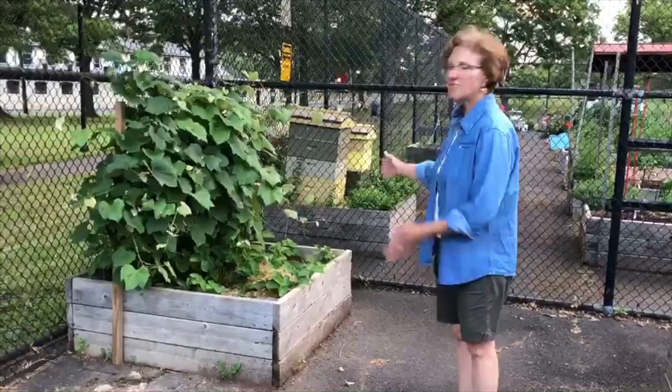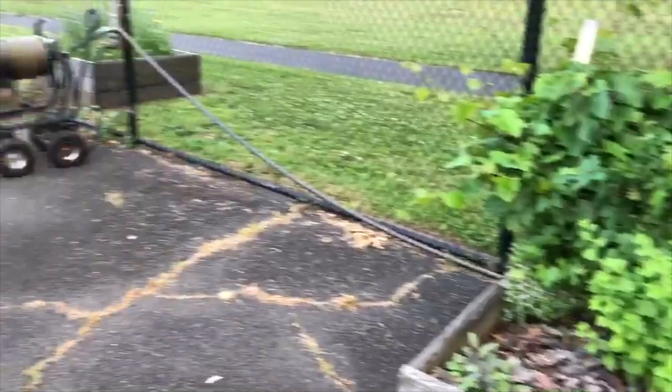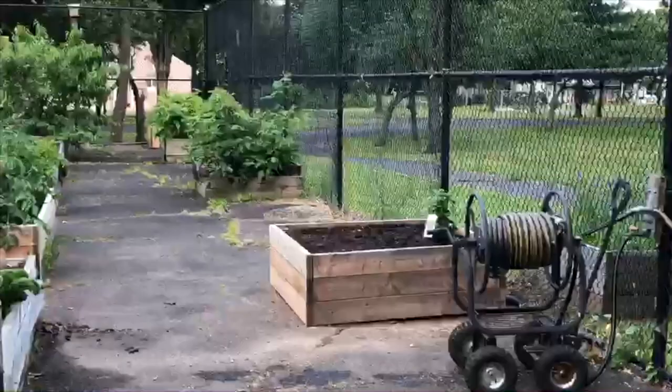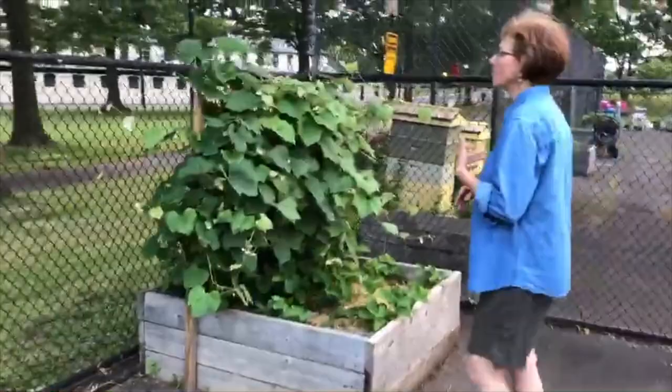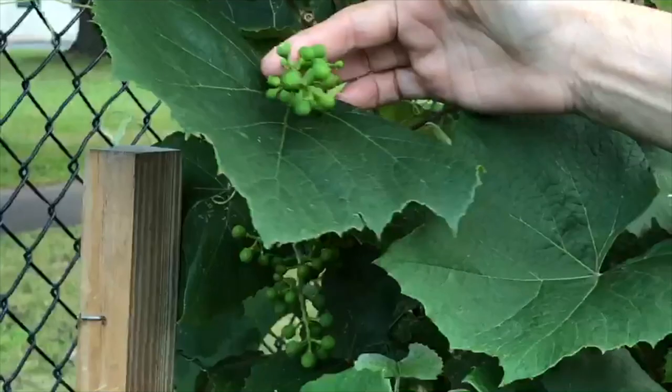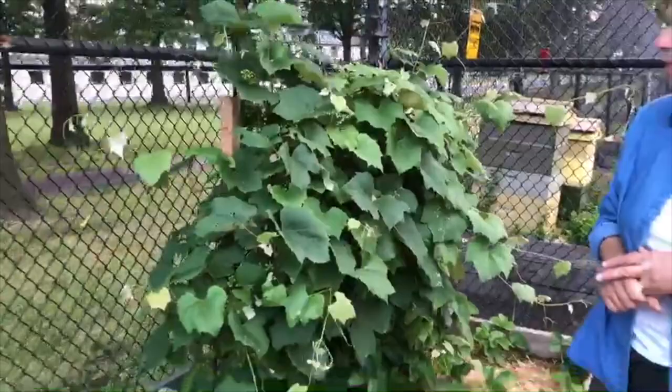Along the fence line we have small public beds, which means any gardener can come over here and harvest anything from them. There's a combination of perennial flowers, some annuals, and in phase three we planted a lot of berries and grapes. We'll start here with our grapevine — you can see that the grapes are starting to form. Last year was the first year that we were able to harvest grapes from the vine. It takes several years to get both grapes and berries established in the garden.